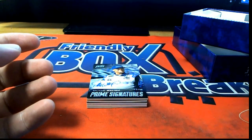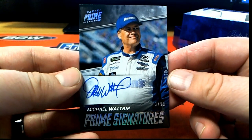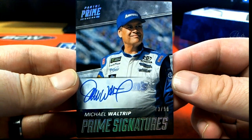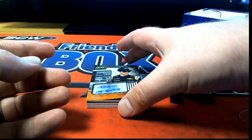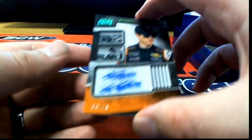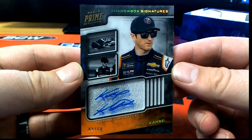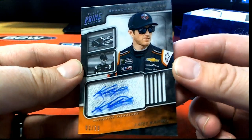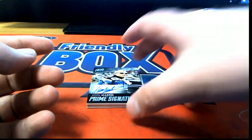Nice! Michael Waltrip auto, nice, 73.99. Nice Waltrip there. Also got a Casey Kahne, yes sir, 3 of 50. Shadow boxing, that's great. Casey Kahne, next one.